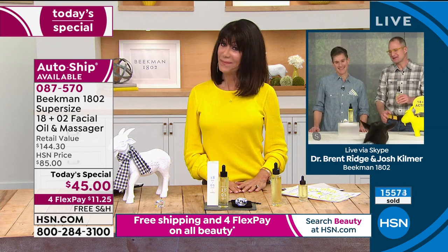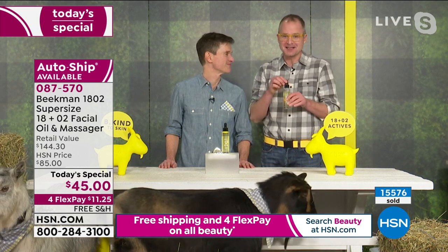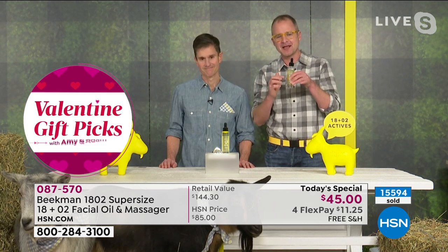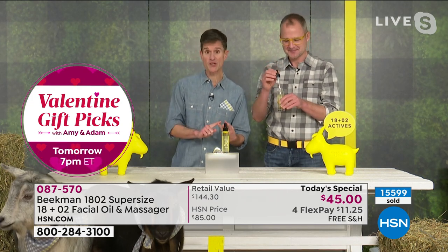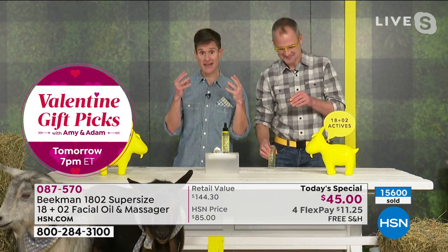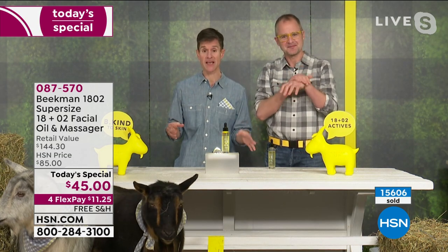We call it liquid gold because this facial oil is so amazing. It's got the 18 super-active nutrients plus the colostrum and goat milk — every single drop in the bottle is incredibly potent. You get instant hydration, instant moisture, and instant pore tightening.